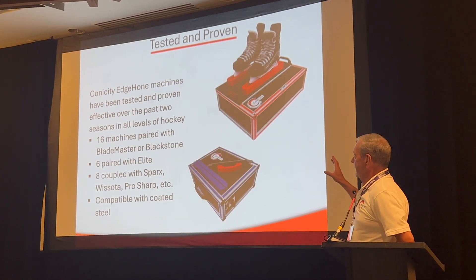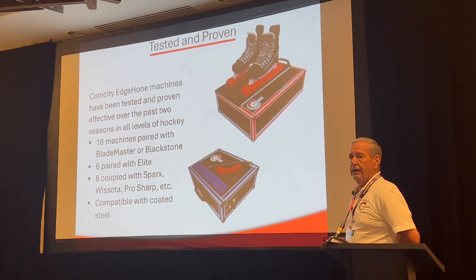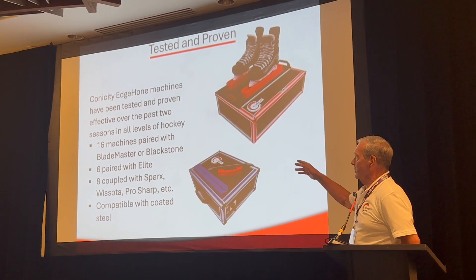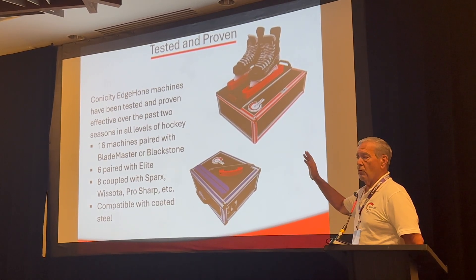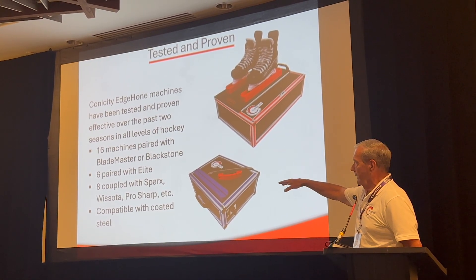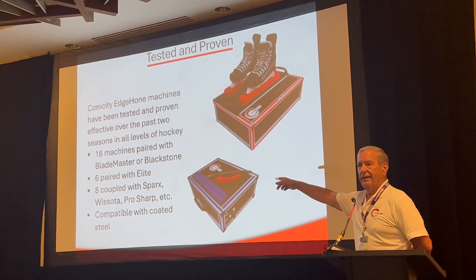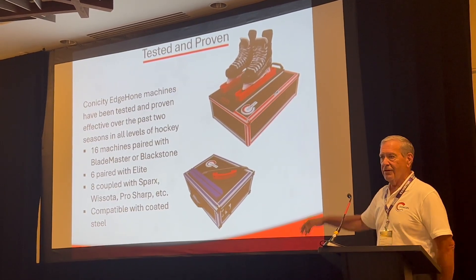We have about 30 of these machines out. What we've been trying to do is see if we're compatible with the sharpening devices that are out there. We have about 16 machines paired with Blademaster Blackstone — very nice, quality machine work, perfect. We have six paired with Elite. The rest are a mix of Sparx, Prosharp, and some guys at home sharpening skates for their kids — we have some out there for that.